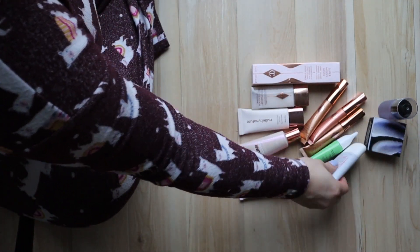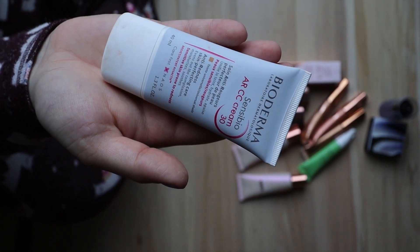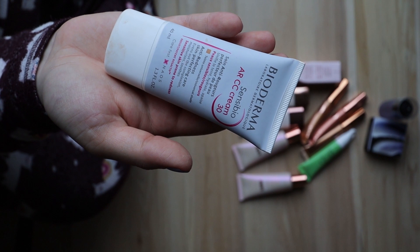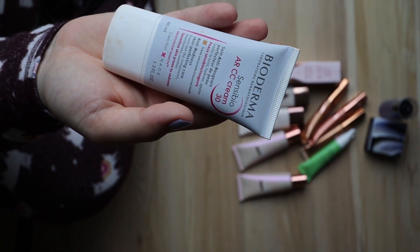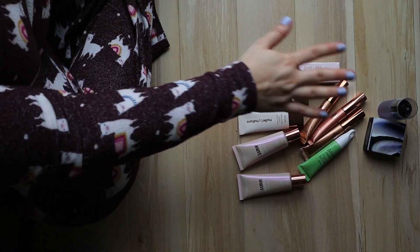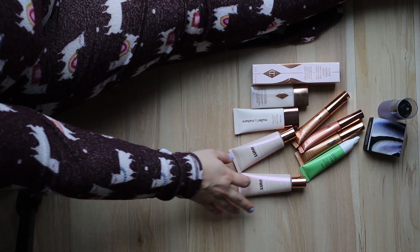These are all primers and highlighters — I kind of just put them together. Oh, this is another tinted moisturizer from Bioderma — it's actually really nice. I'm gonna keep this; I love having a tinted moisturizer on hand for those days when you don't wear a lot of makeup.